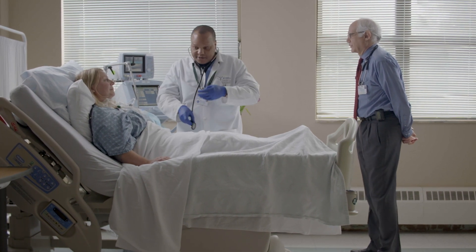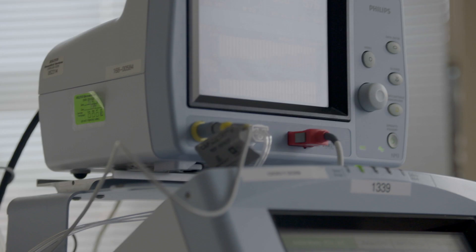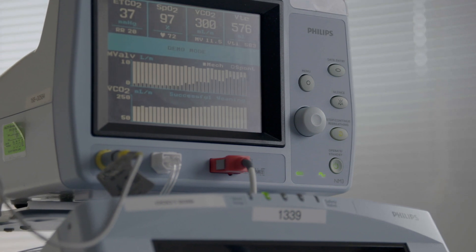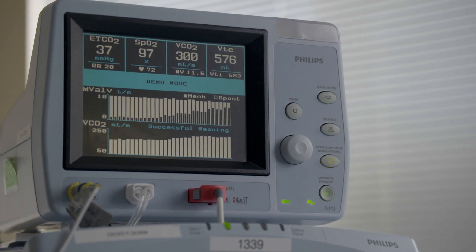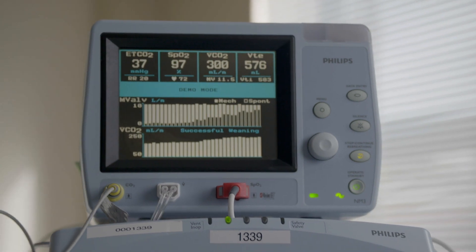We've been using volumetric capnography for 10 years. Most hospitals don't have it; most hospitals don't know about it. One of our most important goals is to get people off ventilators, and using volumetric capnography facilitates that — makes it easier, quicker, and more successful so that our rates of getting patients off are much higher than other hospitals of this type.